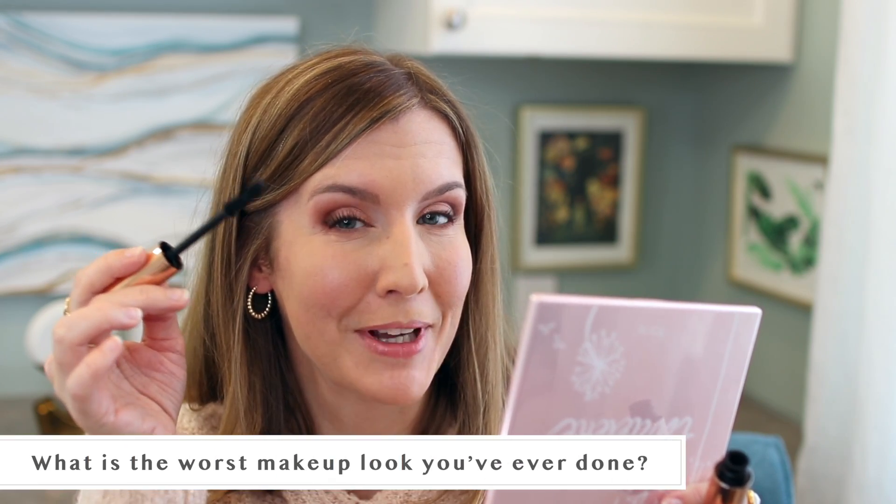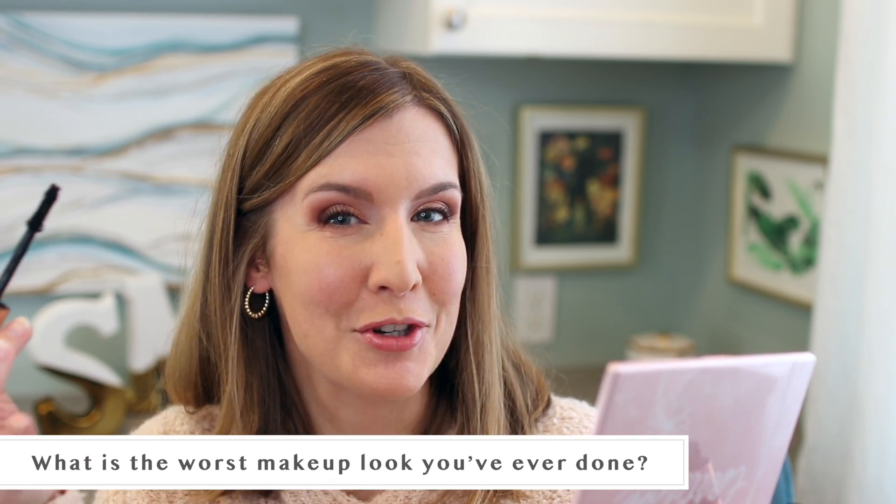The next question is: what's the worst makeup look you've ever done? It's not here on YouTube and I don't even think I have a picture of it. I just know that when I used to try and do a smoky eye, it would come out so heavy and not blended. I don't think I'm perfect with my makeup now by any means, but I've learned a lot about blending and what works for my face shape and eye shape over the years. What I used to do was not good — I probably went too heavy multiple times.